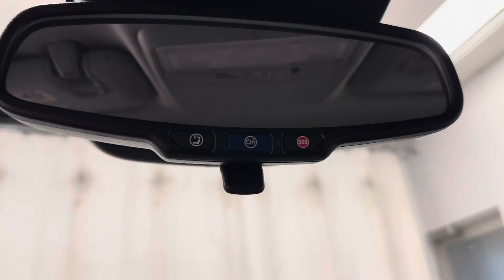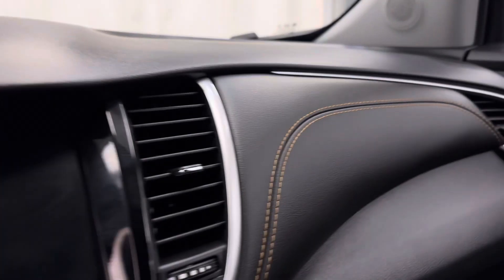This unit also comes equipped OnStar ready, and our interior color is jet black.